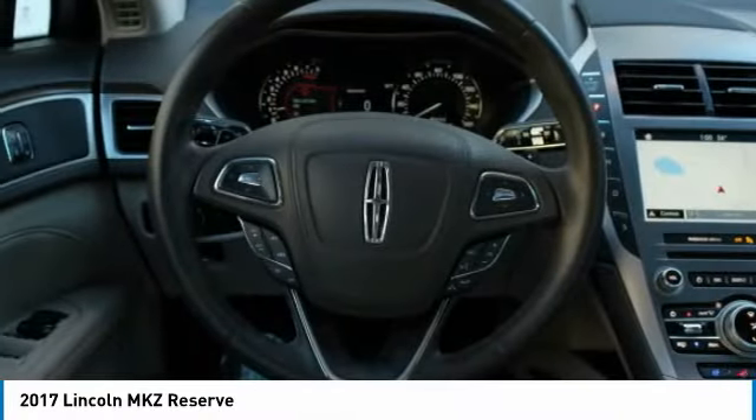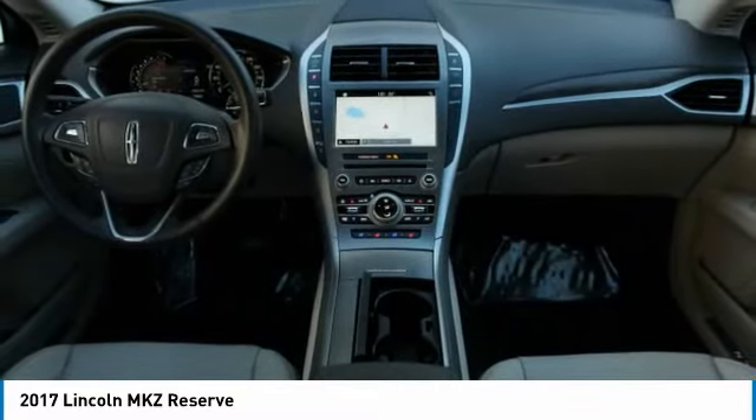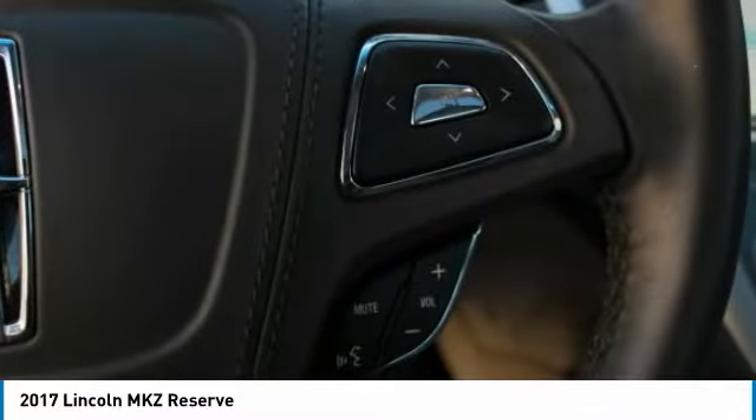Rear window defroster, security system, low tire pressure warning, and power windows. This isn't just a vehicle — it's an experience. So stop in for a test drive today.